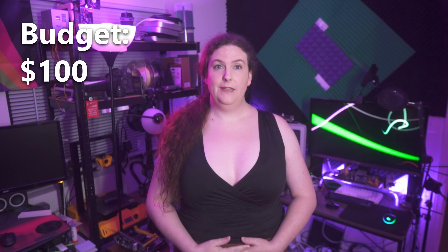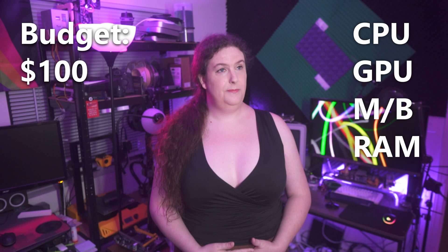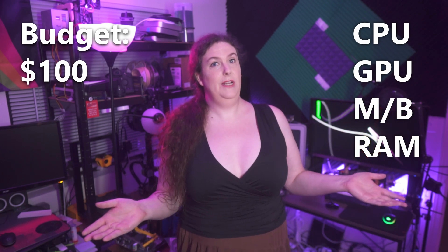That's right, what counts towards your budget has changed. So included in the budget for this year's challenge is CPU, GPU, motherboard, and RAM. And that's it, really. Everything else — case, power supply, primary storage, cables, optical drives — pull it from your personal collection, find it on the street, buy it new at retail prices. It doesn't matter for your build's budget.